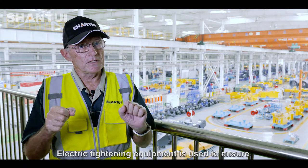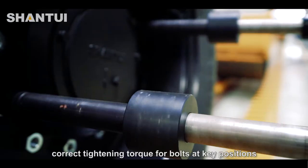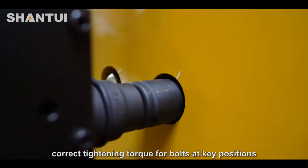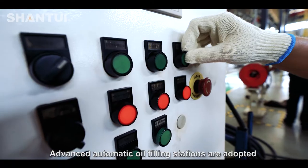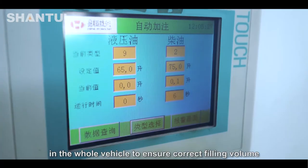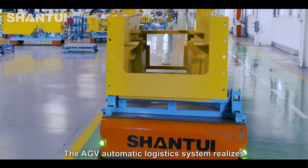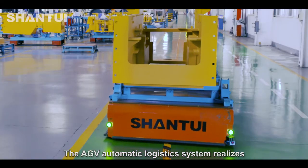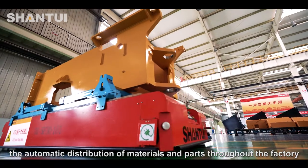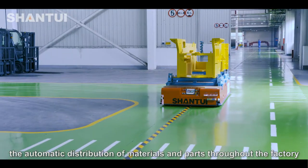Electric tightening equipment is used to ensure correct tightening torque for bolts at key positions. Advanced automatic oil filling stations are adopted in the whole vehicle to ensure correct filling volume. The AGV automatic logistics system realizes the automatic distribution of materials and parts throughout the factory.